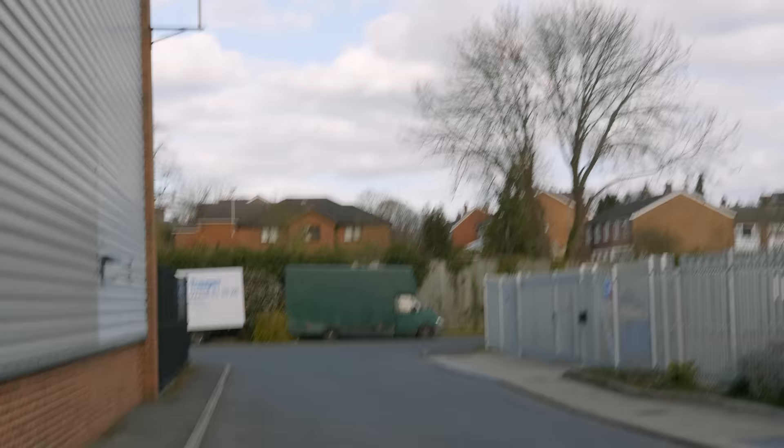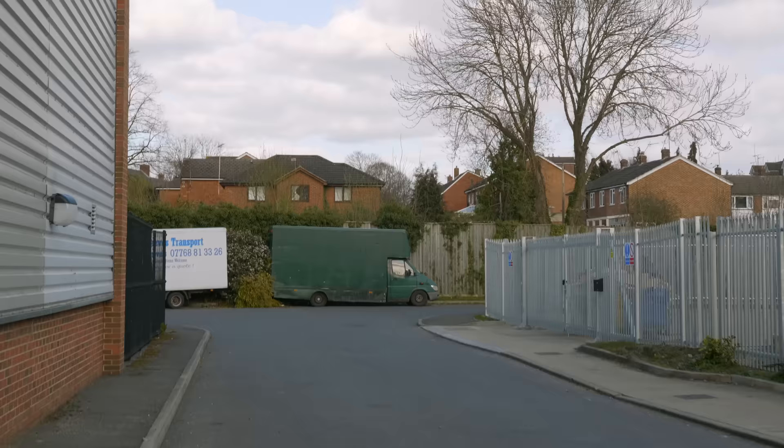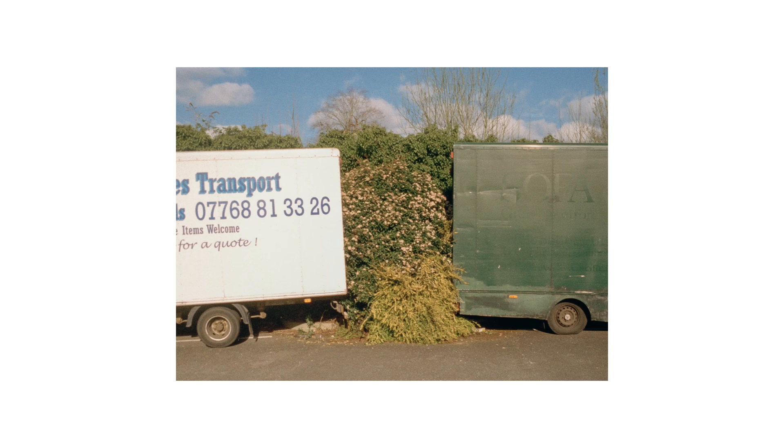Cool little scene back here — these two trucks. Definitely worth shooting.